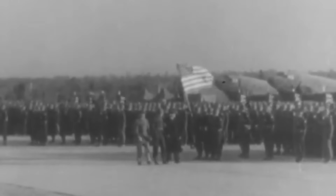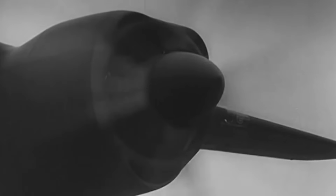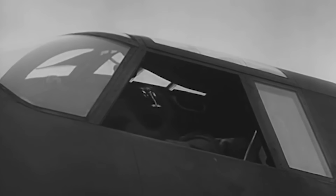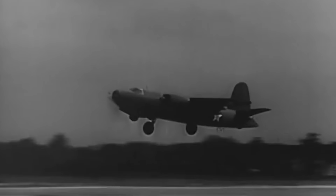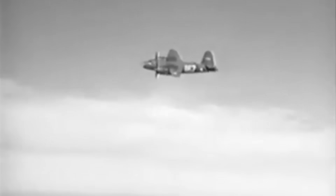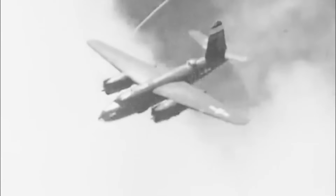Following President Franklin D. Roosevelt's famous call for 50,000 aircraft in 1940, the Marauder order was increased to 990 aircraft, even though the model had yet to fly. When it finally did on November 25, 1940, with Martin test pilot William K. Ebel at the controls, the Army Air Corps accepted it into operational service soon after on February 8, 1941. This rapid feat led Time Magazine to declare the B-26 as Martin's miracle.